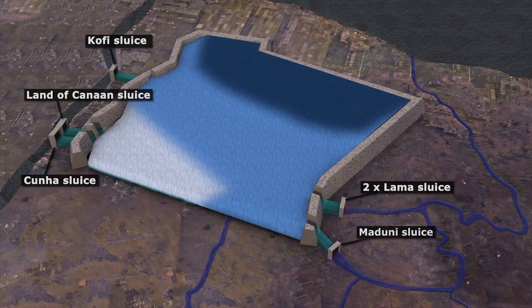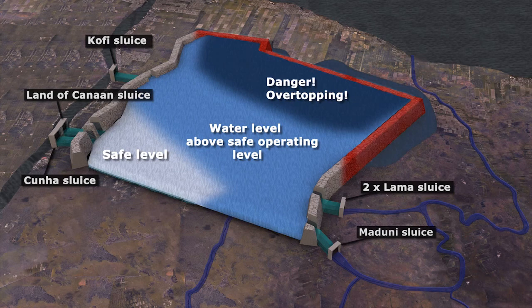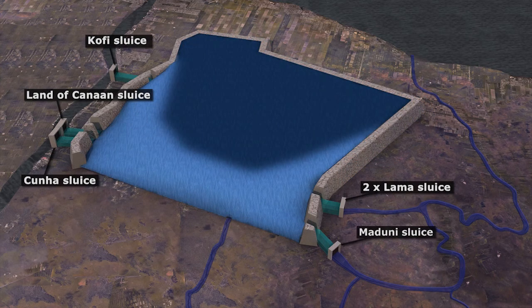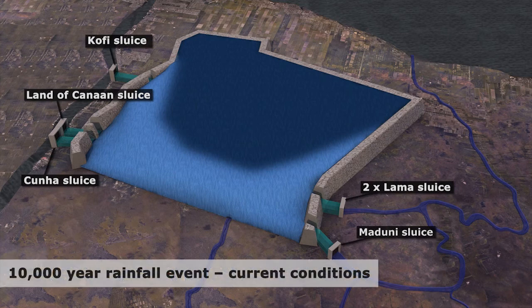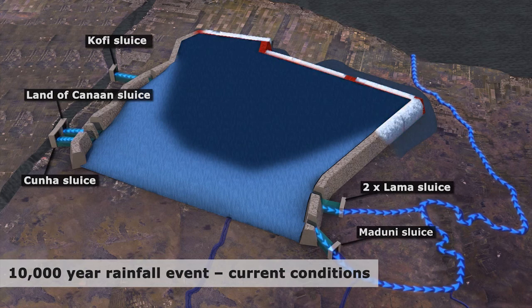Computer models of the drainage system were set up using the new datasets and used to understand how the Conservancy drains water in response to different rainfall events and to test various options for improving the system. For example, the models were able to simulate how the Conservancy would cope during an extreme 10,000-year rainfall event — an event much more severe than in 2005.